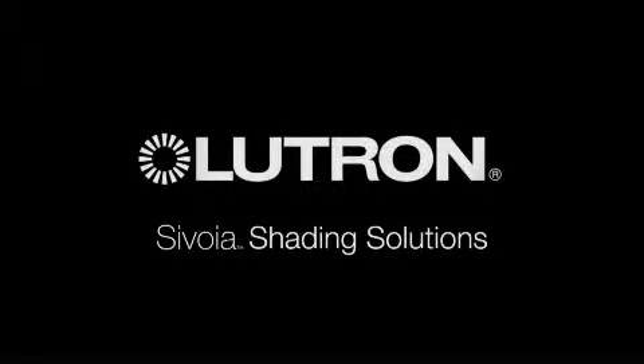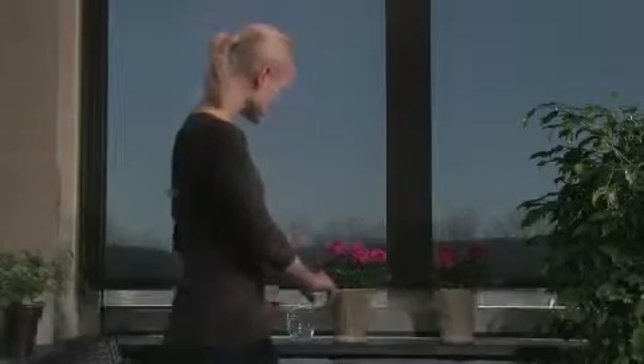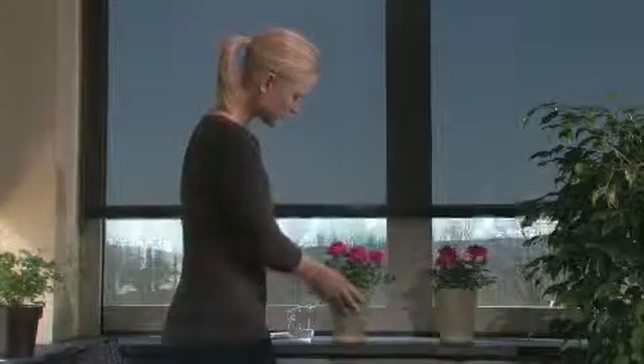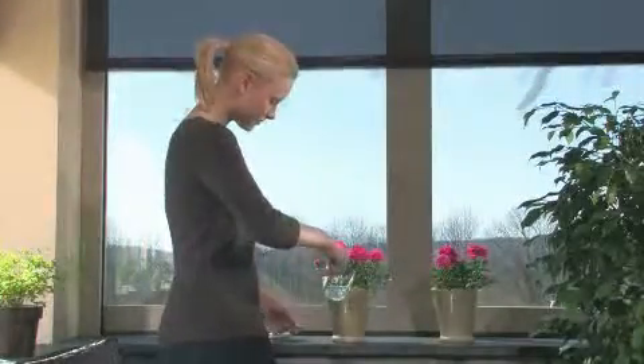Savoia Shading Solutions. Lutron, the world leader in lighting control systems, introduces Savoia Shading Solutions automated window treatments. Savoia Shading Solutions enhance the decor and efficiency of your home by giving you control of your shades and drapes at the touch of a button.